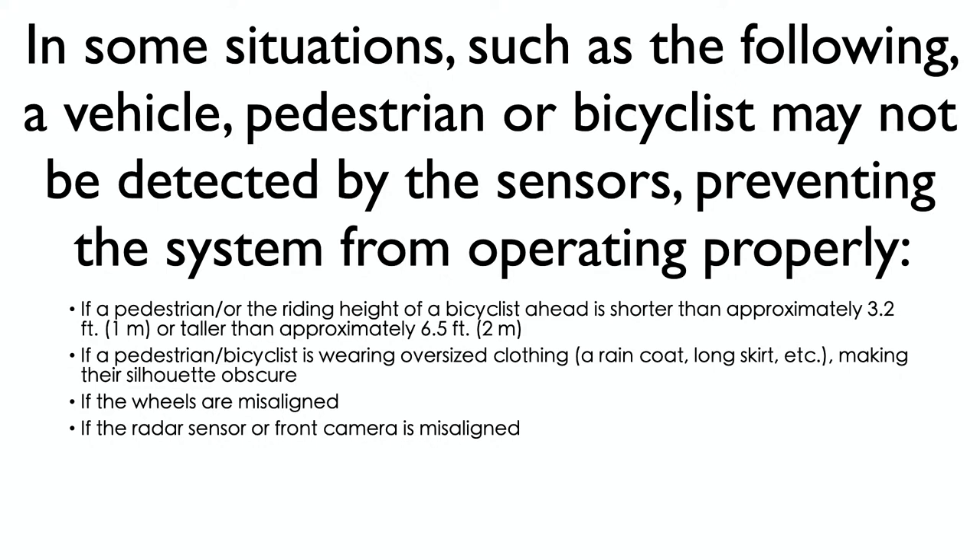Here's some text out of a 2020 Lexus owner's manual — basically a disclaimer about their collision avoidance or pedestrian detection system. The bullet points say: if a pedestrian or bicyclist is shorter than 3.2 feet or taller than six and a half feet, it may not work. If a pedestrian or bicyclist is wearing oversized clothing or a raincoat, they may not be picked up. If the wheels are misaligned, or the radar sensor or front camera is misaligned — there are a lot of things at play that could contribute to a deficient operating system.